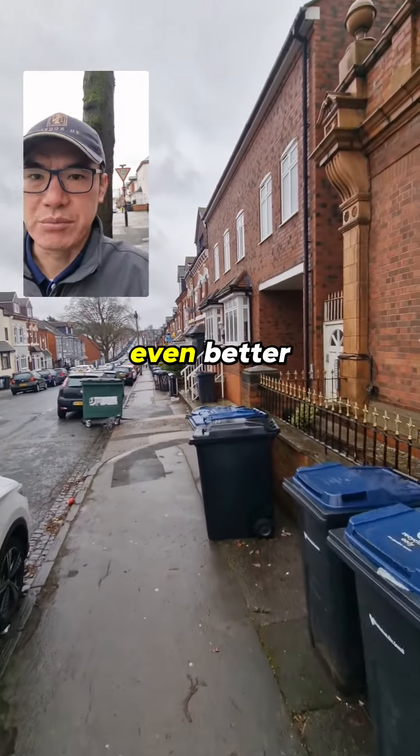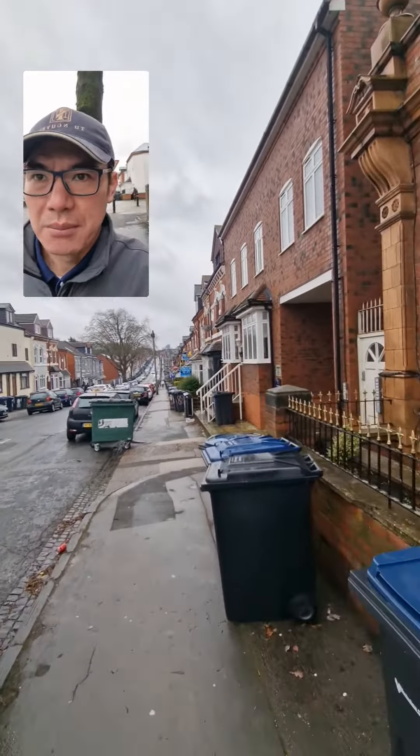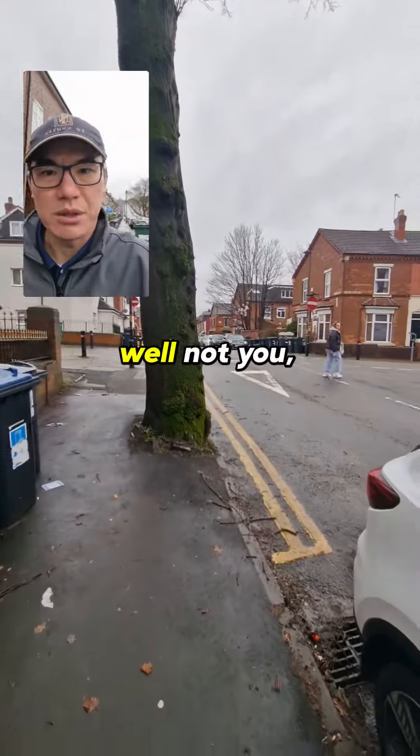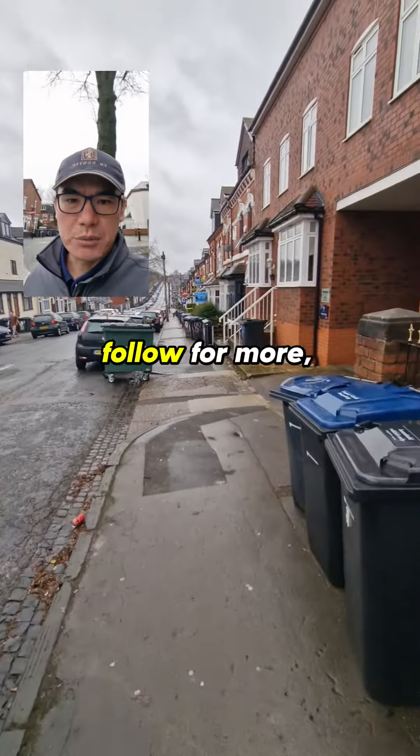Ideally you want to be buying seven or eight beds and then adding en-suites. If they've already got en-suites, even better, but obviously you're paying a premium. The ideal approach is buying large HMOs, adding en-suites, doing everything up nicely, letting it out again, and then refinancing. Hopefully that's been helpful — if you like this sort of content, please like and follow for more.